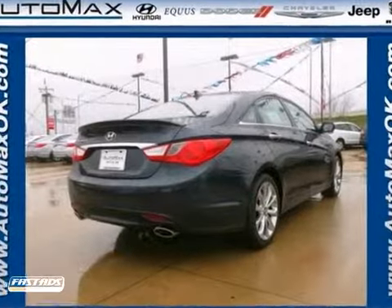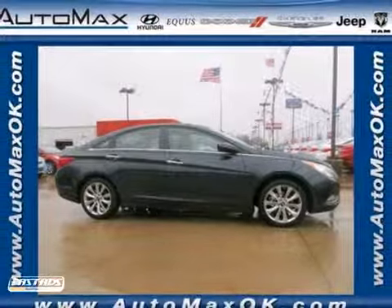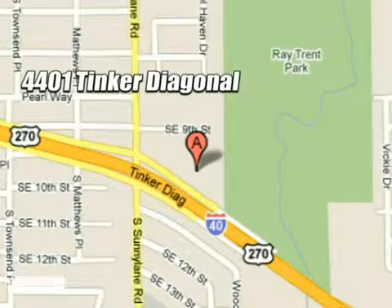Hyundai has truly stepped up its game with this Sonata. Come take a look today. We work hard to serve our customers and to cultivate long-lasting relationships. Visit AutoMax Hyundai Del City today at 4401 Tinker Diagonal in Del City, Oklahoma.